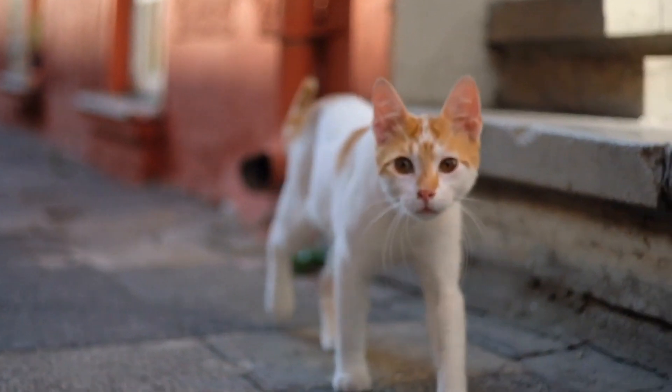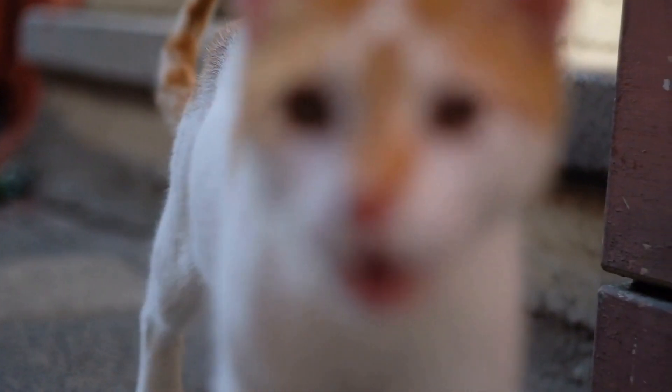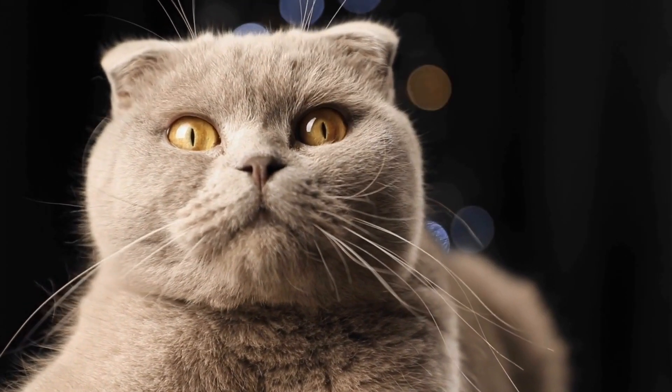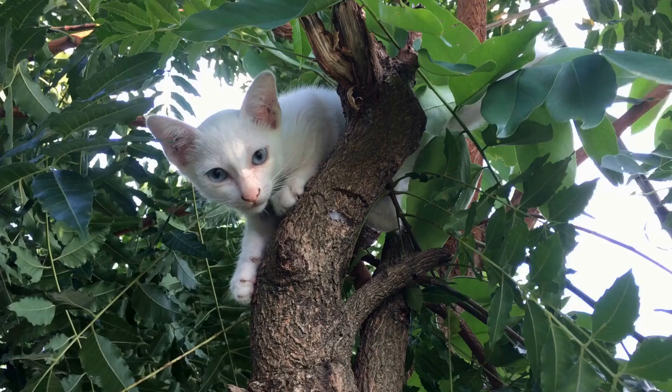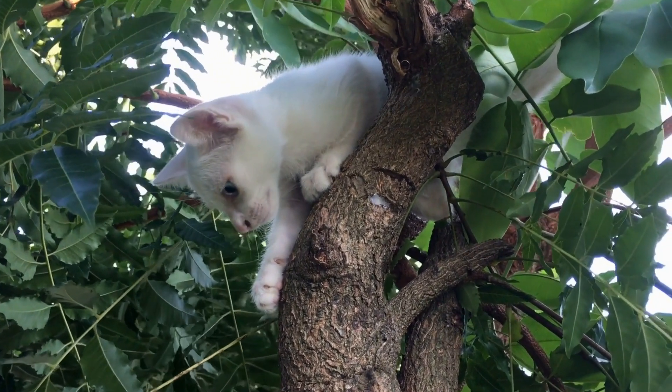Domestic cats and wildcats also display contrasting hunting techniques and diets. Domestic cats largely depend on their owners for their nutritional needs, consuming commercially available cat food. However, their natural instincts drive them to exhibit hunting behaviors even when they are well-fed.